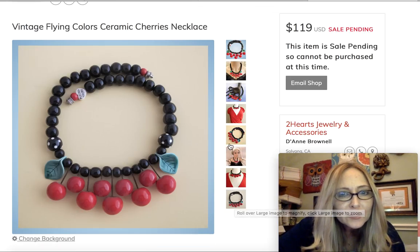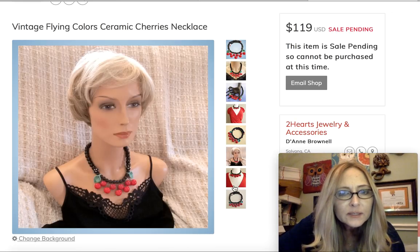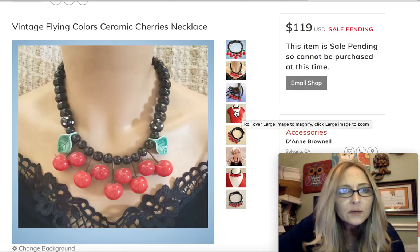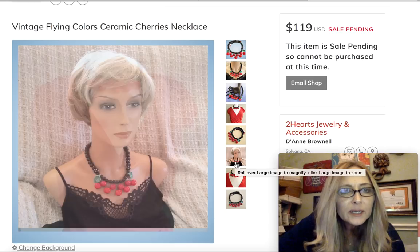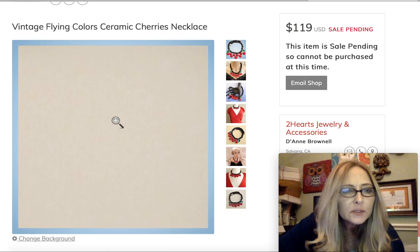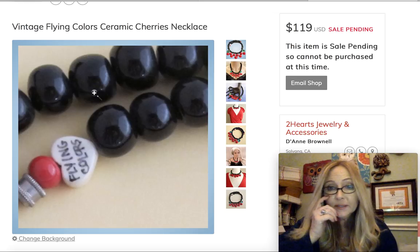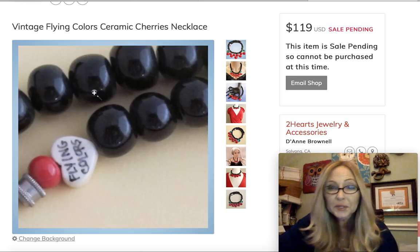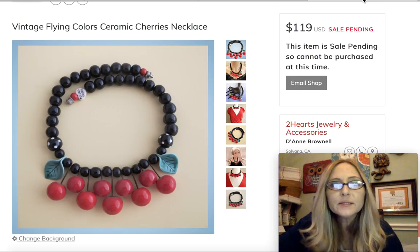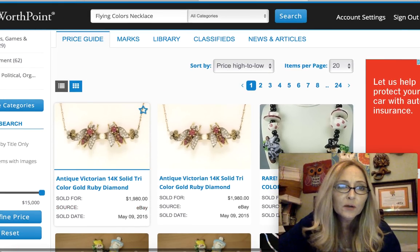Super cute pieces. Right there it says Flying Colors. So as you can tell by looking at this piece, sometimes it might be marked pretty small — it might be hard for the potential seller to miss that signed piece. So the last part I wanted to show you guys was some research I did on Worth Point.